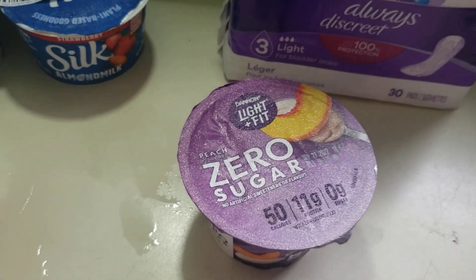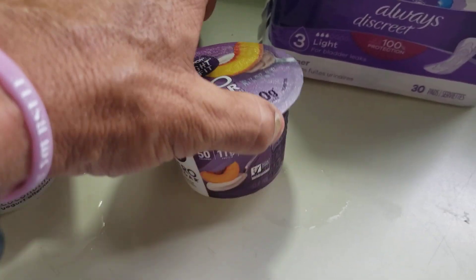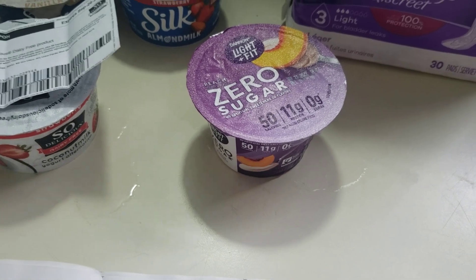Light and Fit Yogurt. This is $1.50. There is a Publix Digital Coupon for a free one — clip that so you can get your free yogurt.